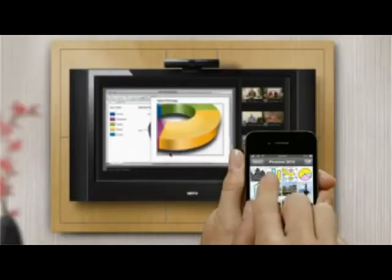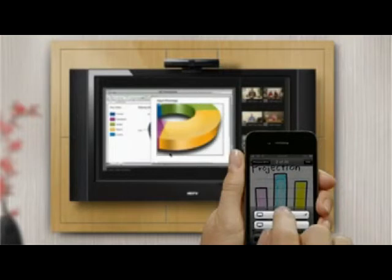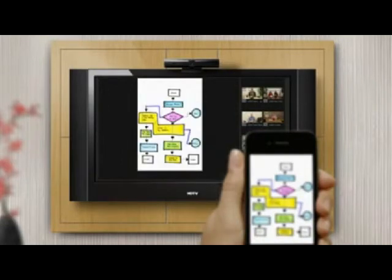Sometimes it's important to share something that isn't on your computer. No problem — just take a picture with your iPhone or iPad. Then, using the included TeleProjector with Apple AirPlay, you can instantly share the photos with everyone in the room or on the call.